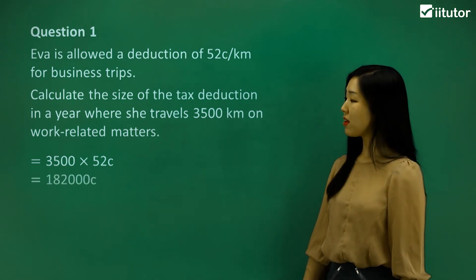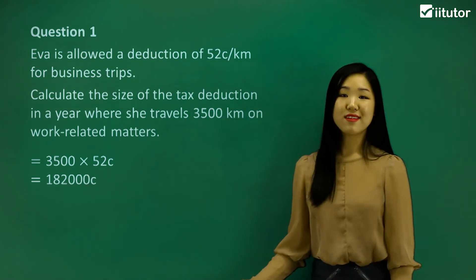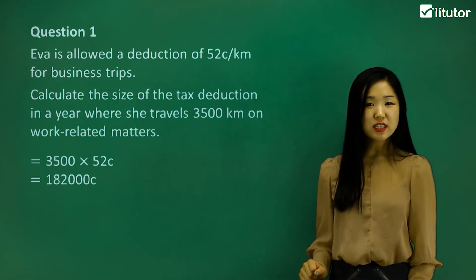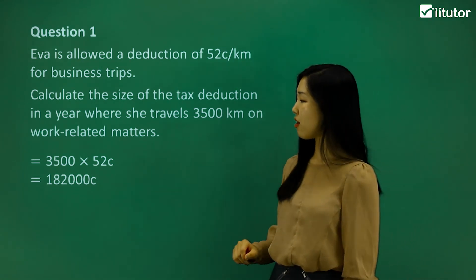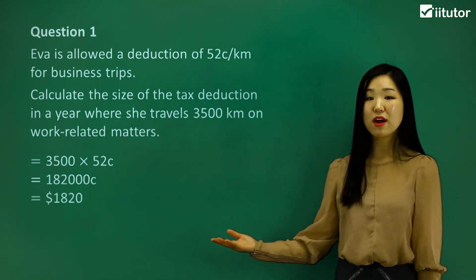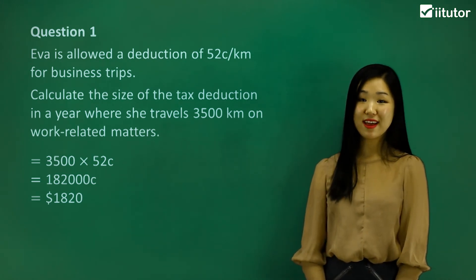Multiply them together and see what you get. You'll get 182,000 cents. It's better to put it in dollars — we know there are 100 cents in one dollar, so simply divide by 100. $1,820 is how much she has used as petrol, and that will be part of her tax deductions.